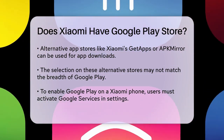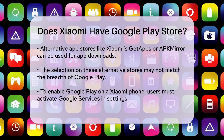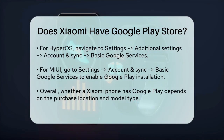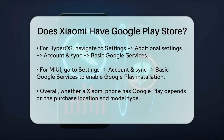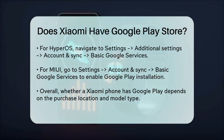To install Google Play on a Xiaomi phone that doesn't have it pre-installed, you need to turn on Google Services in your settings. For HyperOS, go to Settings > Additional Settings > Account and Sync > Basic Google Services. For MIUI, go to Settings > Account and Sync > Basic Google Services. Then you can search for Google Play on GetApps and install or update the Google Play Store.